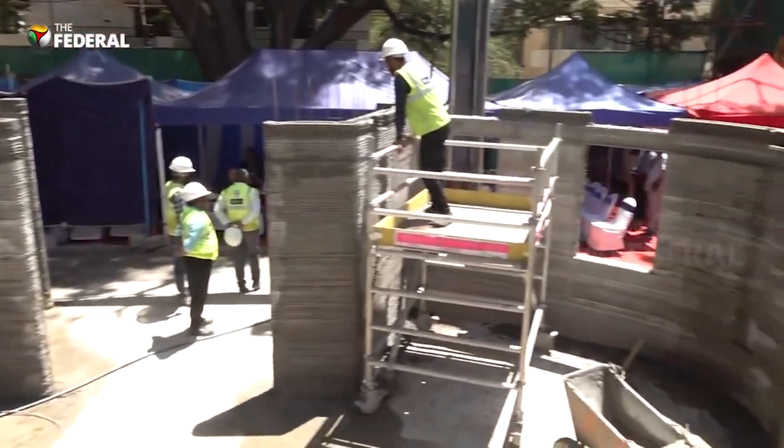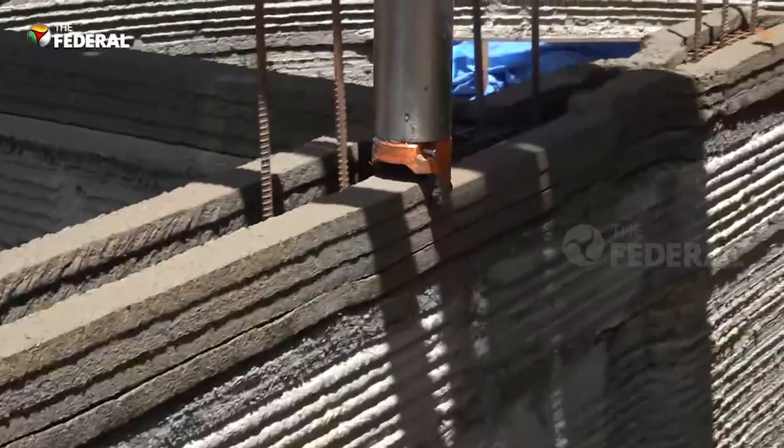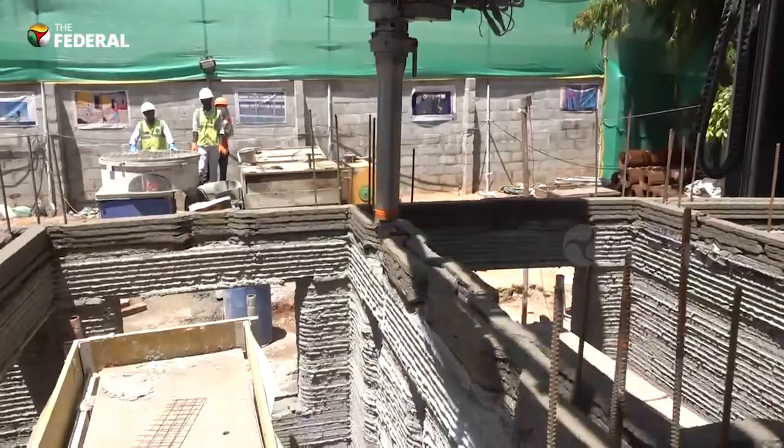The 1100 square foot post office is Karnataka's first public structure being built using 3D technology. Once completed, the building will likely become a landmark in Bengaluru.